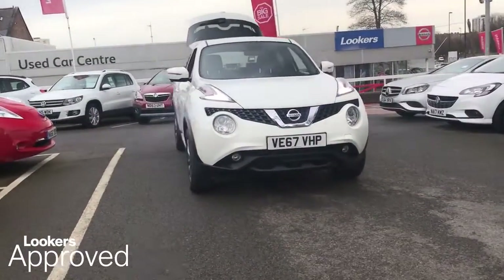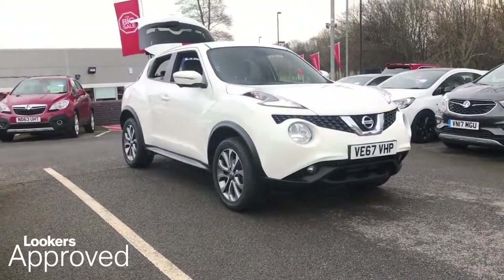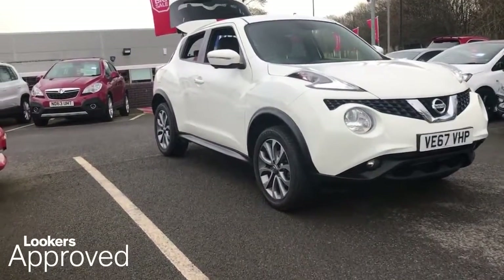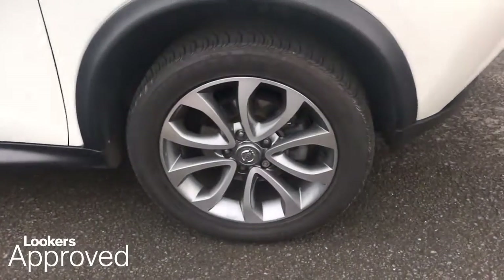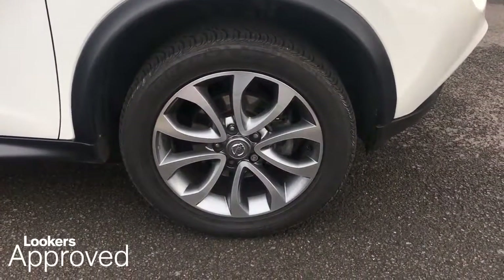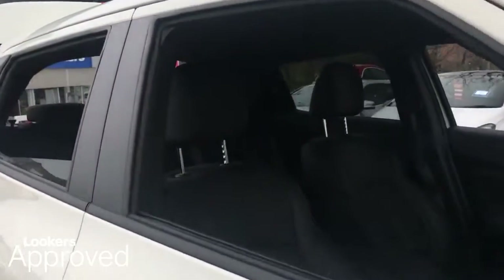Lookers are proud to present this Lookers Approved Used Vehicle. All our approved used cars come with our free Lookers Approved Package.